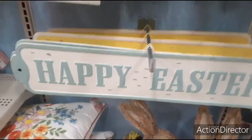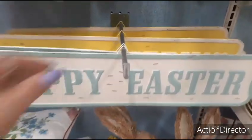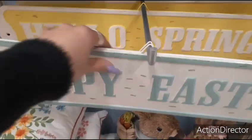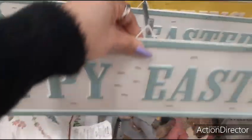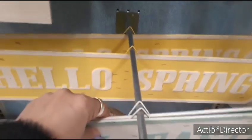Love these tin signs — Happy Easter and Hello Spring. That yellow is speaking my name, but I know the price won't. Let's take a look — $14.99. Actually, that's not too bad. But still, I'm cheap.